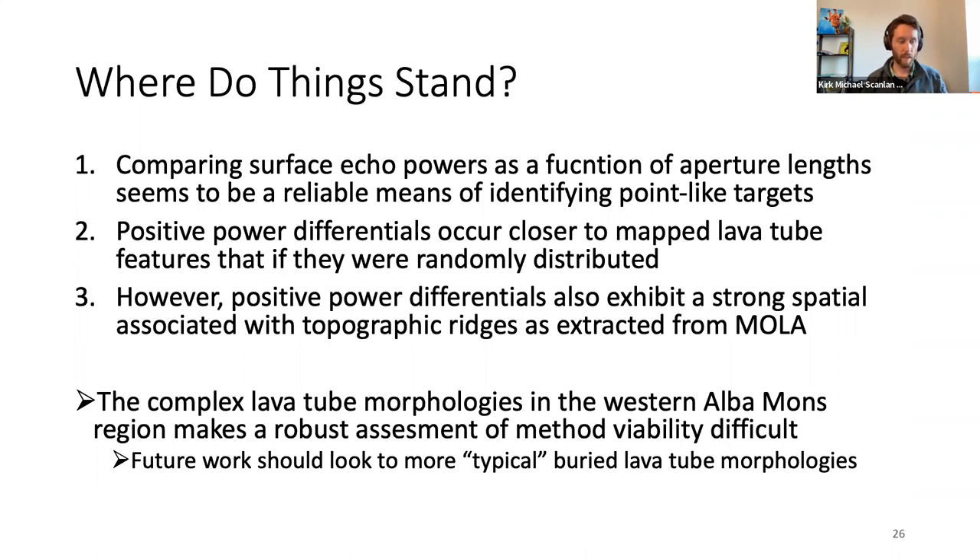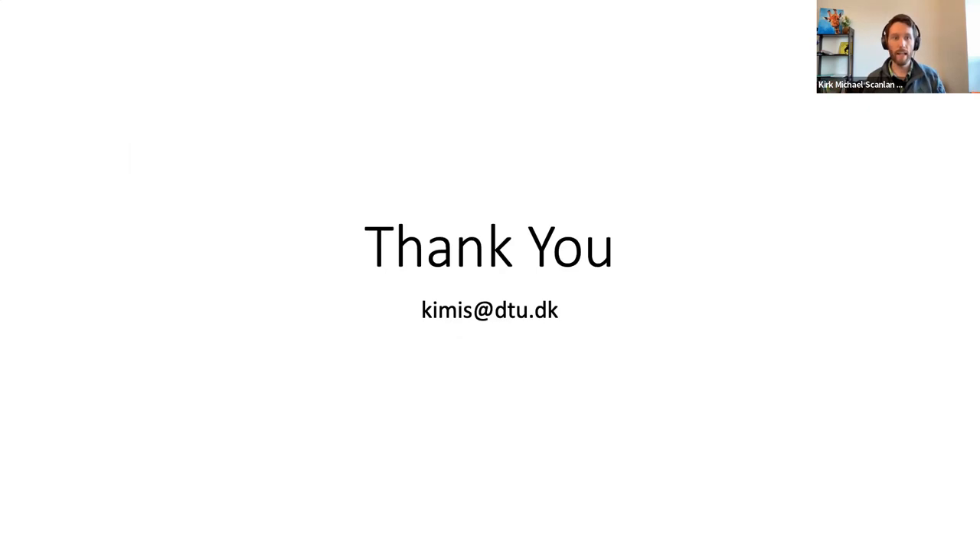That's about as far as I could get before my time at UTIG ran out. The three main takeaways: comparing surface echo powers as a function of aperture length seems to be a reliable means of identifying point-like targets; positive power differentials occur closer to mapped lava tubes than if randomly distributed; but they also exhibit a strong spatial association with topographic ridges from MOLA. The complex morphology of lava tubes in the western Alba Mons region makes a robust assessment of method viability difficult. Ideally, I'd like to look for locations with pit chains over flatter surfaces, where we could better isolate subsurface scattering from lava tubes without the ridge ambiguity.